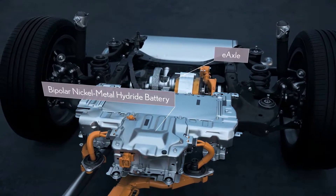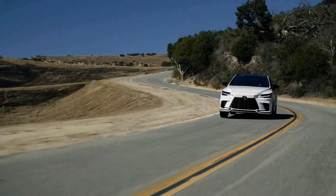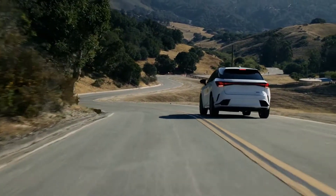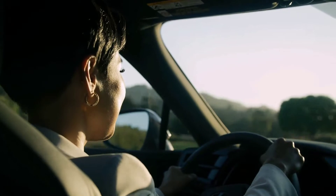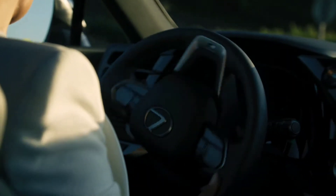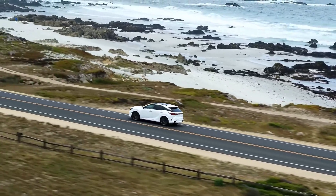The Direct4 system precisely controls the driving force of all four wheels at all times, maximizing traction regardless of road surface or driving conditions. Making the driving experience even more visceral, the RX actively manages cabin sounds with ASC to maximize pleasure.